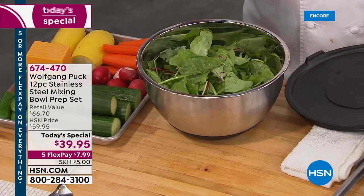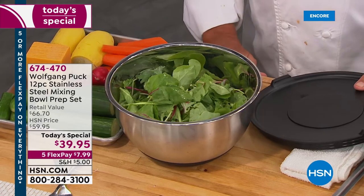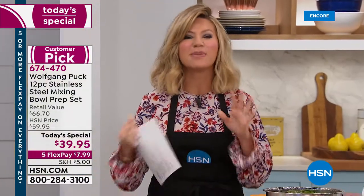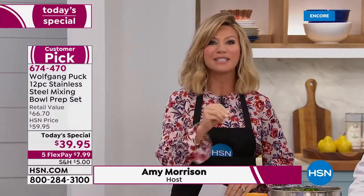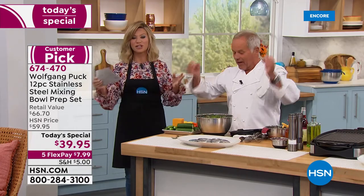We have been waiting 10 months for Wolfgang Puck to bring back his stainless steel mixing bowls. These are not just any mixing bowls — we're going to talk about all 12 pieces you're going to receive. We've got five gorgeous colors. As we move into fall, which is baking season and prepping season, these are going to be your go-tos every day. They don't break — you can have them for the rest of your life.